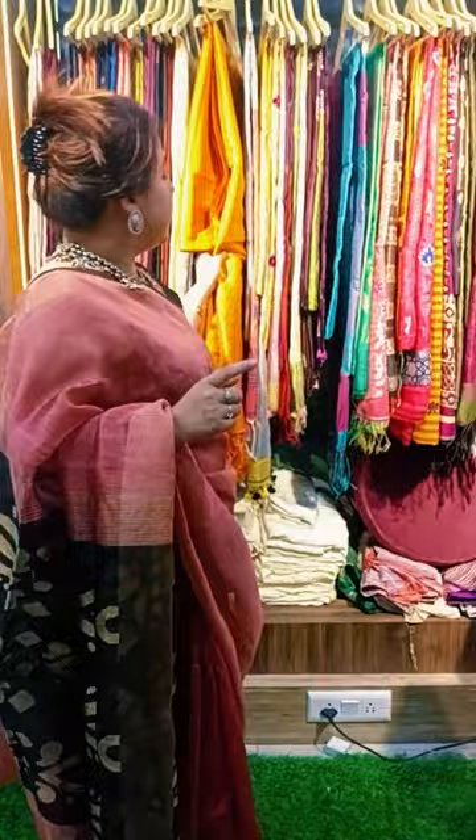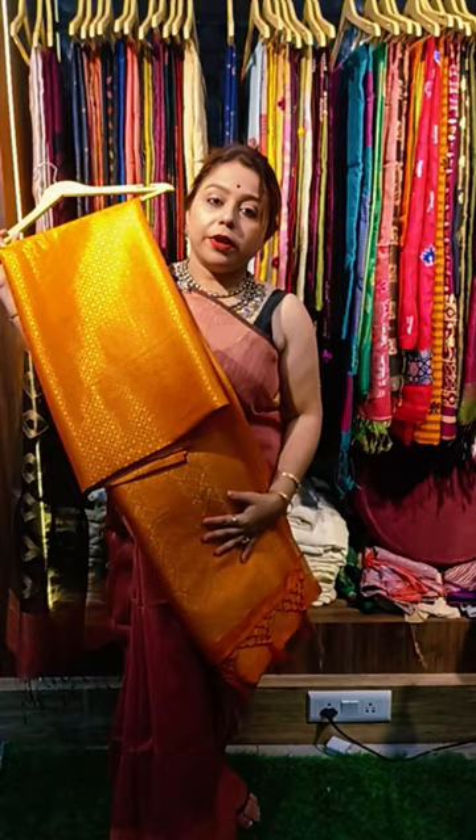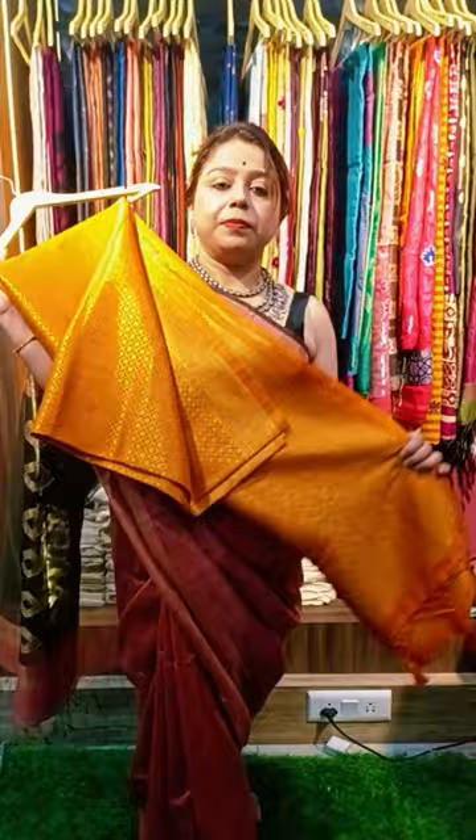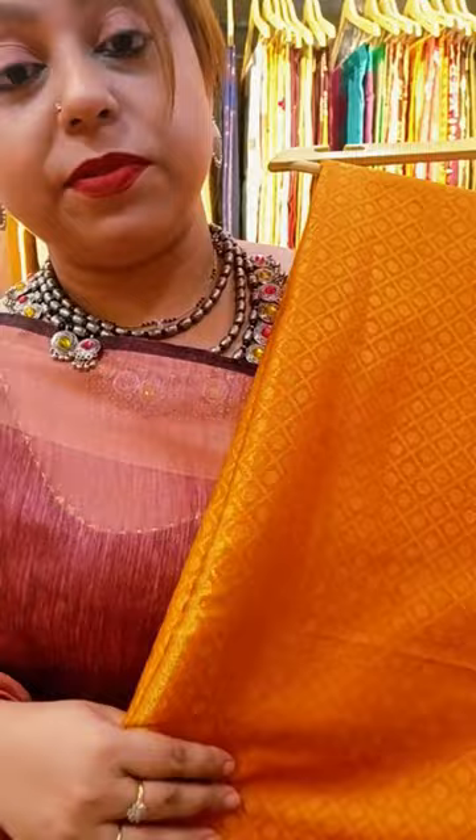This is also a very pretty piece — it's an embossed Kanjivaram, self-embossed Kanjivaram. It's a beautiful color — this is the color of the saree. Very pretty color, a very beautiful saree. The price of this saree is 2450.